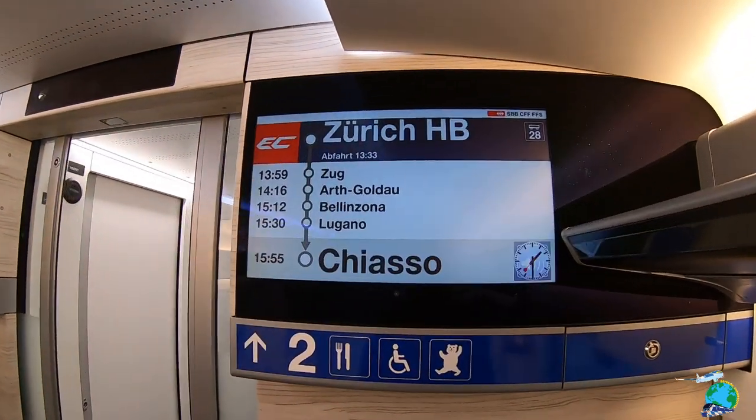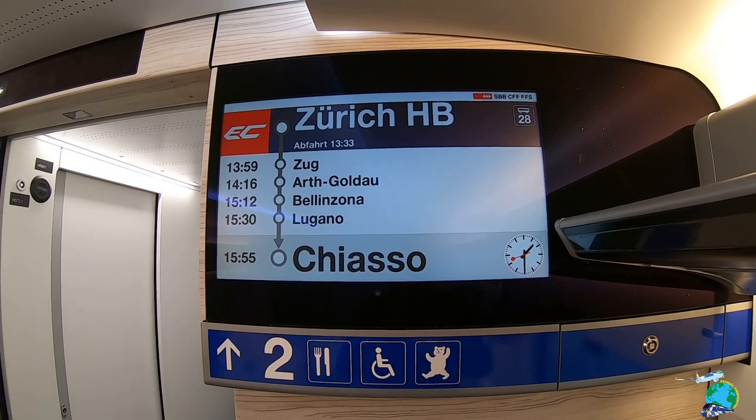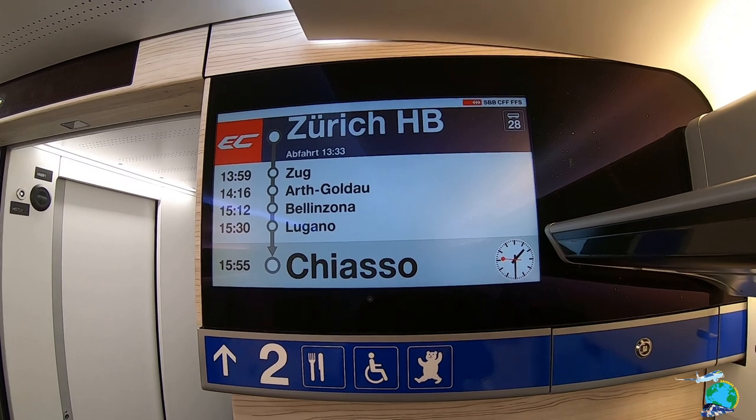The SBB train crew welcomes you on the Eurocity to Zug, Arth-Goldau, Bellinzona, Lugano, Chiasso, and wishes you a pleasant journey. Next stop: Zug.